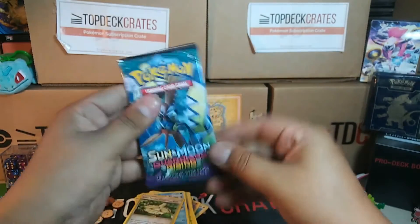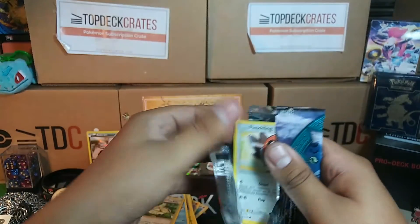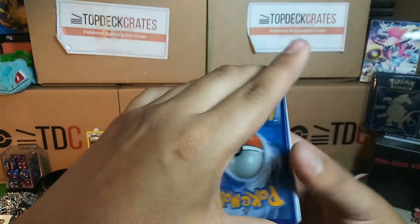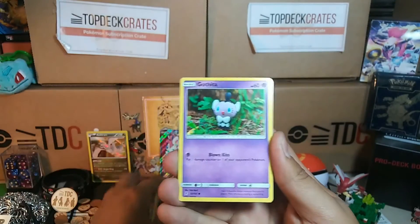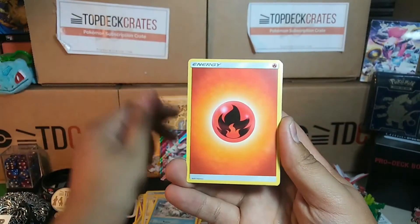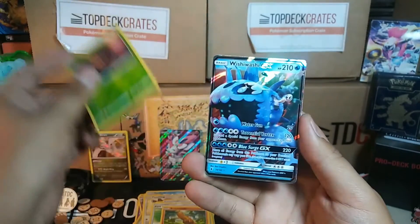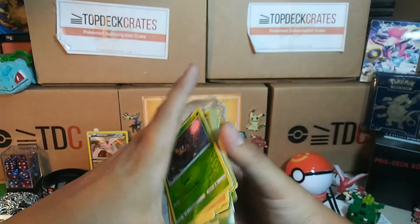Last pack of this Top Deck Crates opening, which has been a very good one. We got Fletchling, Litwick, Katarita, Anchem, Vulpix, Fire Energy, Choice Band, Field Blower, Sudowoodo, Phantump — and a Wishiwashi GX! Awesome.